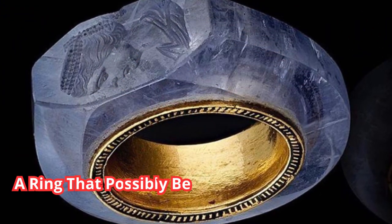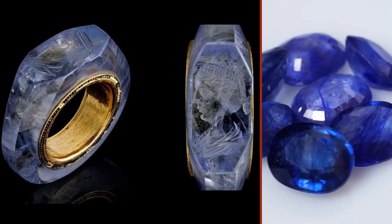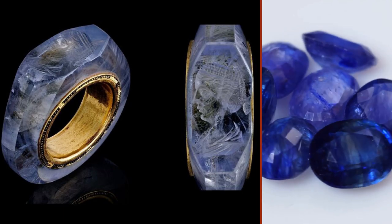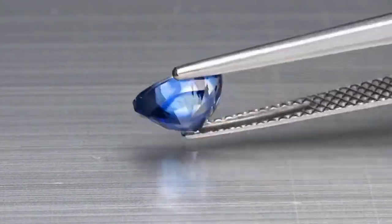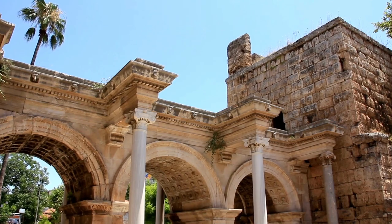Number 4: A ring that possibly belonged to Caligula, possibly around 2,000 years old. The stunning sky-blue ring is a hololith, meaning it's made from a single piece of stone — in this case, sapphire. If the precious stone is not enough to define its value, it's also believed to have once belonged to the Roman emperor Caligula, who ruled from 37 to 41 AD.